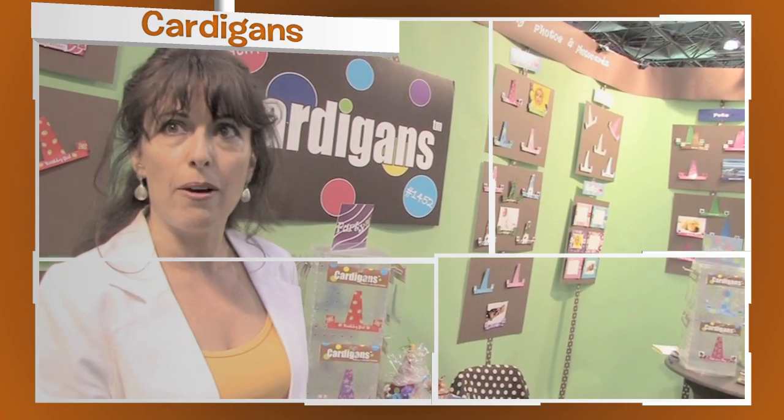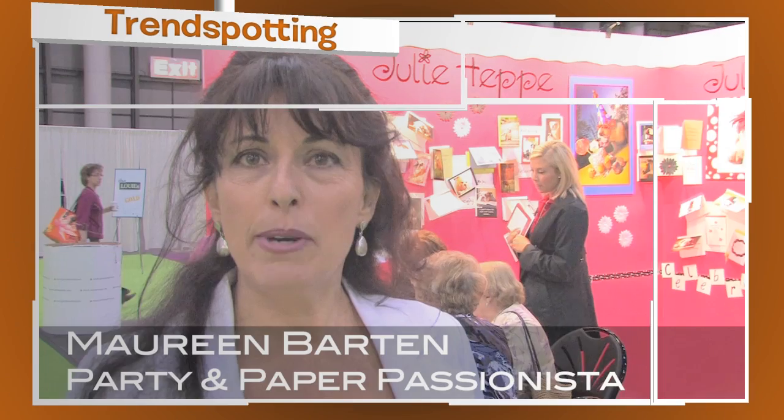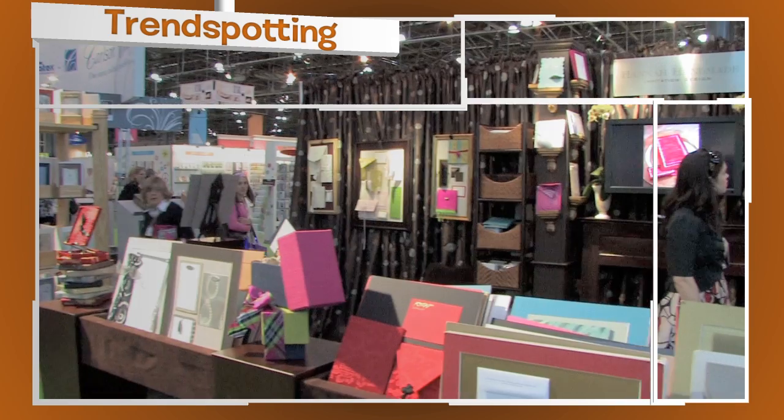This is what the Stationery Show is all about — coming out, showing your art, and doing it right. My name is Maureen Barton and I am going to give you a quick tour of what I think is hot and trendy this year at the 64th National Stationery Show.